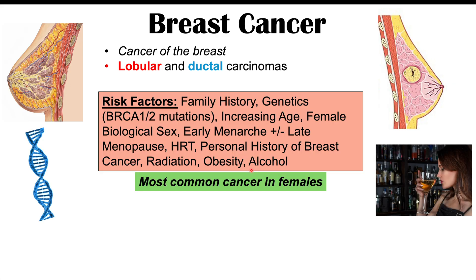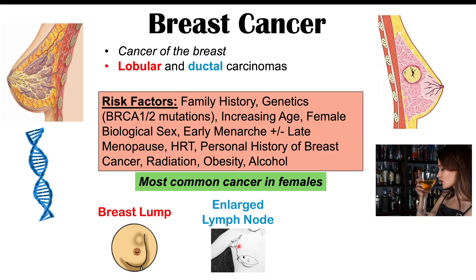Breast cancer is extremely important to understand and recognize because it's the most common cancer in females. Classic symptoms include a breast lump, enlarged lymph nodes on the same side as the affected breast — such as under the armpit — and nipple discharge, which may involve blood or a whitish discharge. There can also be changes to the nipple structure, such as inversion where it wasn't inverted before.